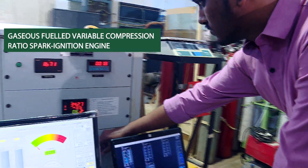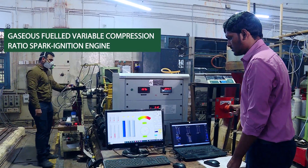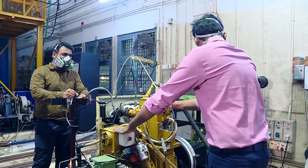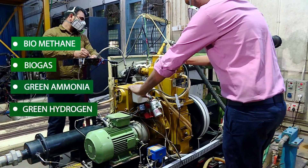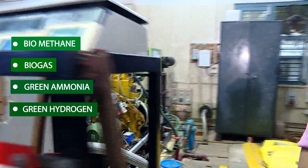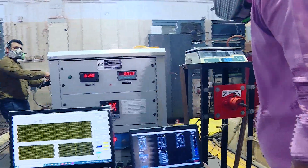Another fuel-flexible, gaseous-fueled variable compression ratio spark ignition research engine setup is also developed by the faculty members. This is suitable to operate with desired gaseous fuel compositions including biomethane, biogas, green ammonia, and green hydrogen in spark ignition mode, with arrangements to vary air-fuel ratio, spark timing and compression ratio.